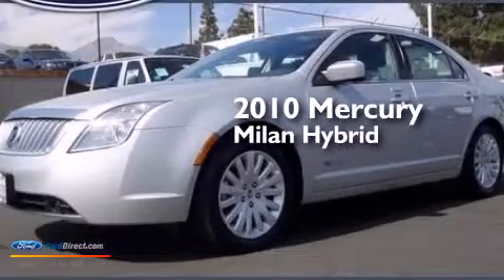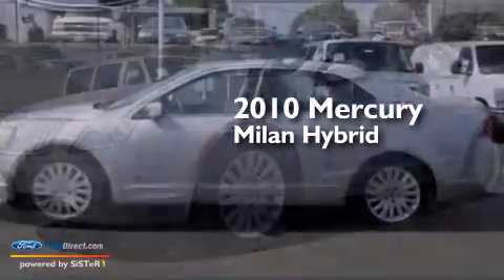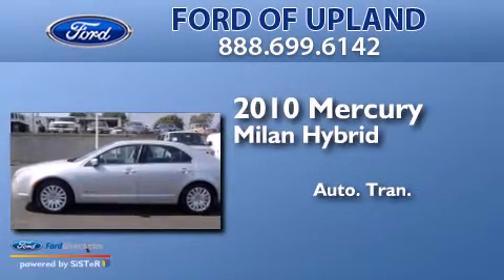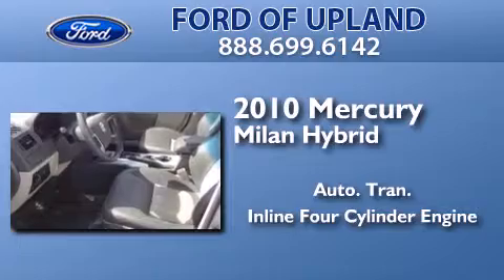This is a 2010 Mercury Milan Hybrid. This four-door sedan has an automatic transmission and an inline four-cylinder engine.